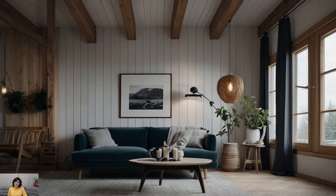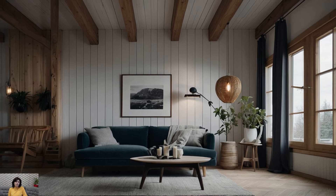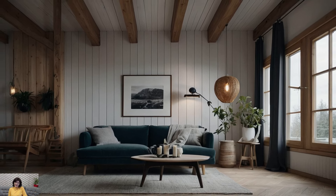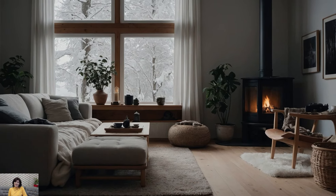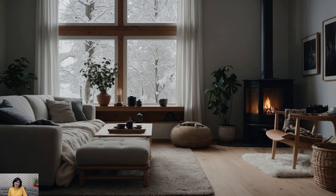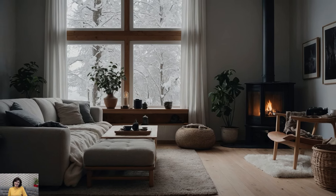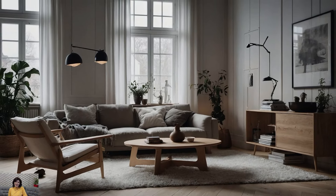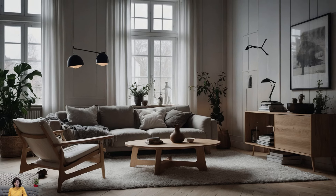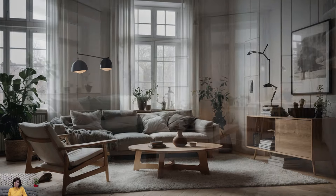Maximizing natural light is crucial in Scandinavian design, where long winters can mean limited daylight. Large windows are often left bare or adorned with simple, sheer curtains that allow light to filter through while maintaining privacy. If you need more coverage, opt for light, airy fabrics that don't block the light. Mirrors can also help reflect light and make your space feel brighter and more spacious. Position them opposite windows or in darker corners to enhance the overall luminosity of your room.